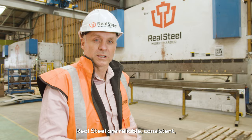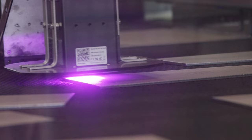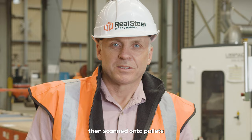Real Steel are reliable, consistent and have the highest quality products and processes in New Zealand. I'll show you what I mean. No more missing parts. Parts are machine scanned, identified and marked, then scanned onto pallets with packing lists showing where they all are.